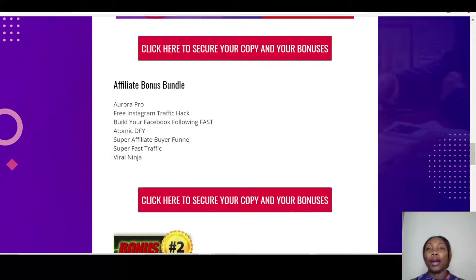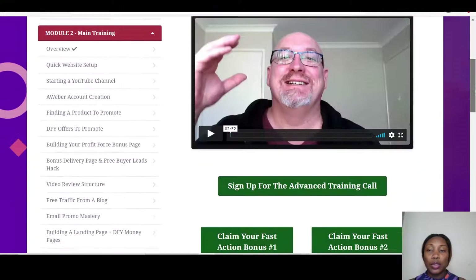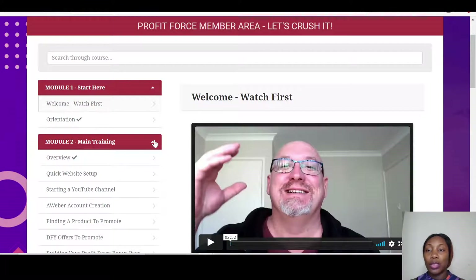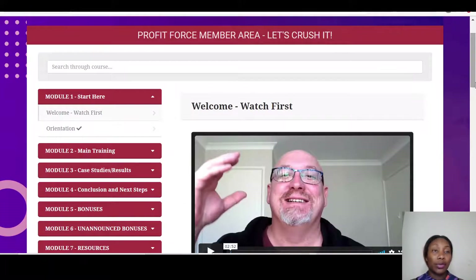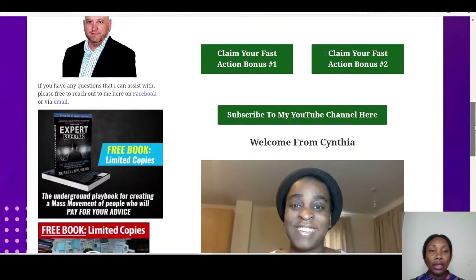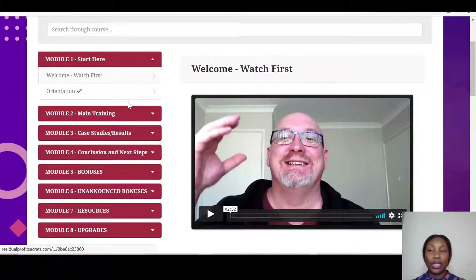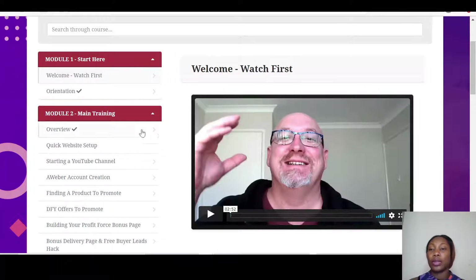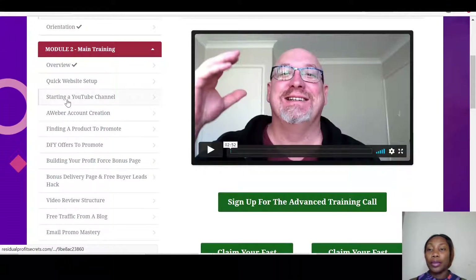Let me take you through to the members area of Profit Force. Once you get in, this is the members area. There are two vendors — one of them is Cynthia, and the other is John — and they give you a welcome address and orientation. The first module is the stats module, and the second module is where you'll find the training.